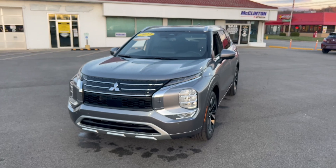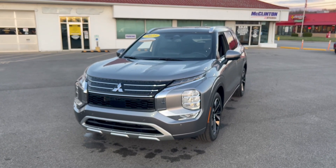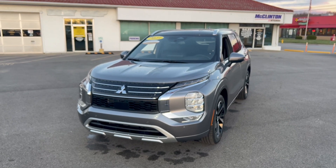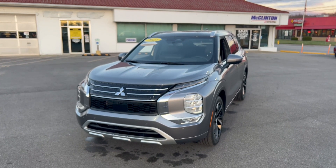Anyway, thank you for watching. If you have any questions, please comment below. Give us a call at 304-422-6501. Check us out online at mclintonmitsubishi.com. Have a great day.